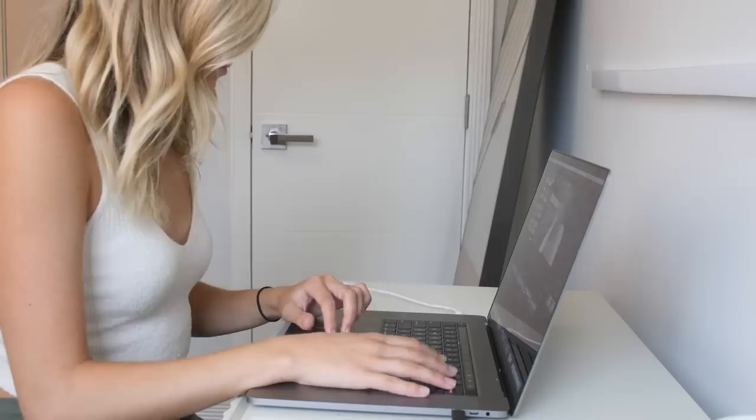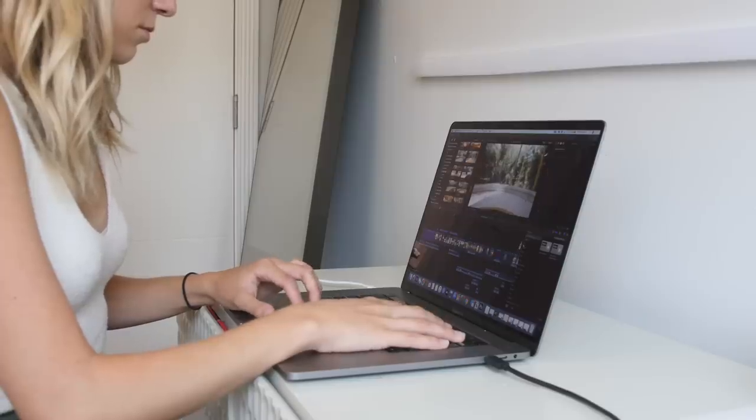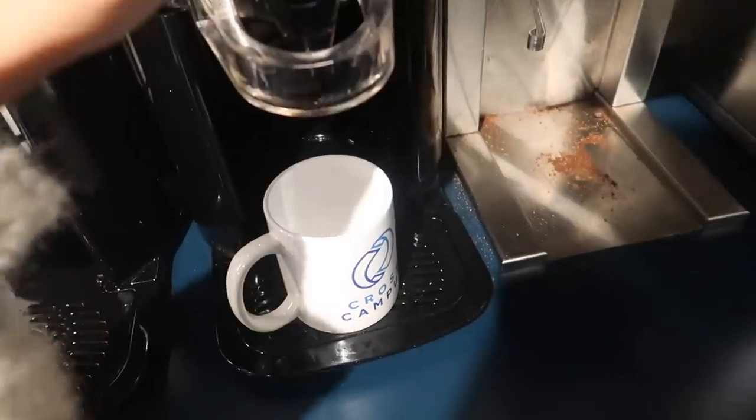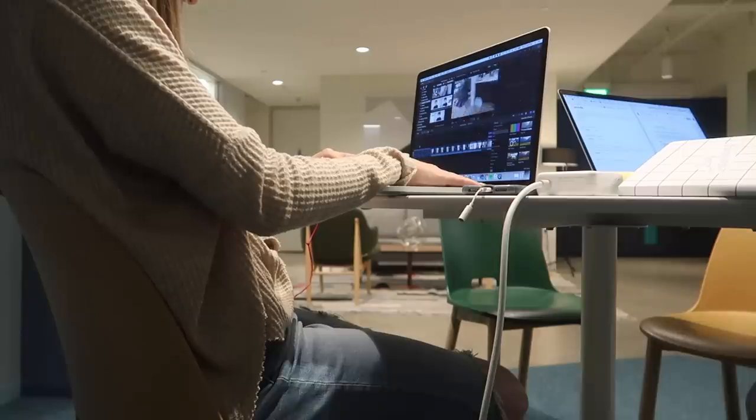With much of the world still pretty much on lockdown, many of us are getting very acquainted with working from home — and by acquainted, I mean many of us are getting pretty sick of it. It seems like at this point most office spaces won't be open for quite a long time, but there is one office space I found in Hollywood that's doing things pretty differently and has allowed it to actually stay open. I've spent a lot of time working from home and I've worked out of a pretty traditional co-working space, and I wanted to show how it compared to this new co-working space that just might be the future of office spaces.